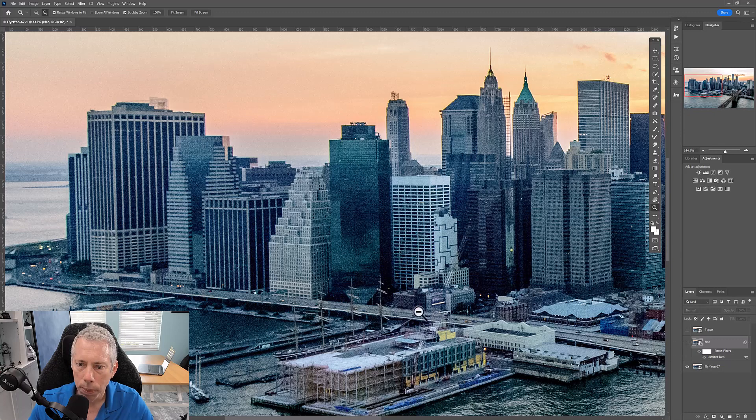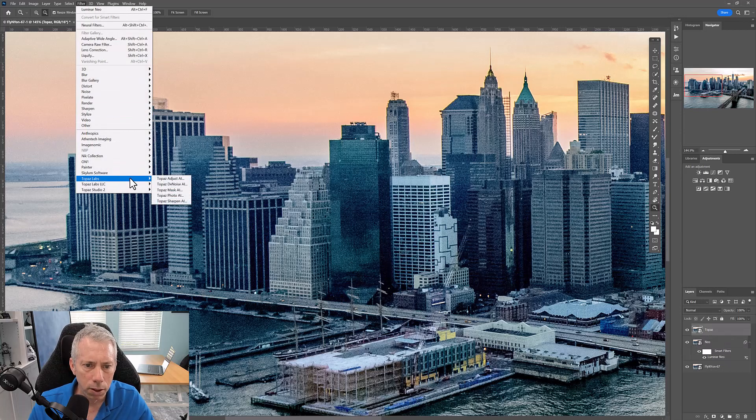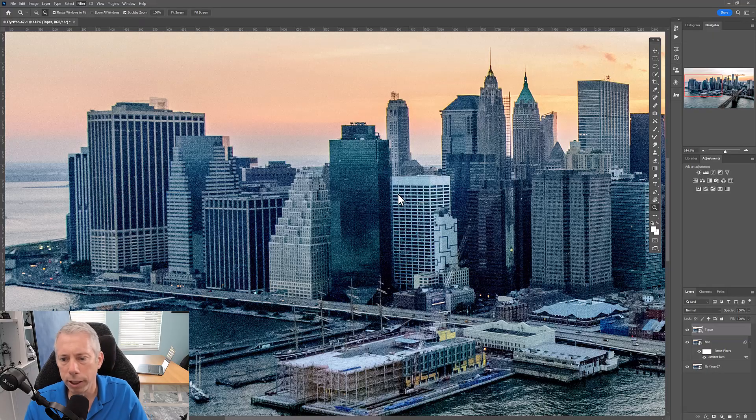That's the before and that's the after — really nice job. Looking at this building: before it's just totally blown out, but we can fix a lot of it. Now for the Topaz comparison — I'll pit it against Topaz Photo AI, their latest product, which does noise reduction and sharpening. I'll only use the noise reduction feature. Price point: $199, and then an annual subscription fee after that to keep your license up to date.